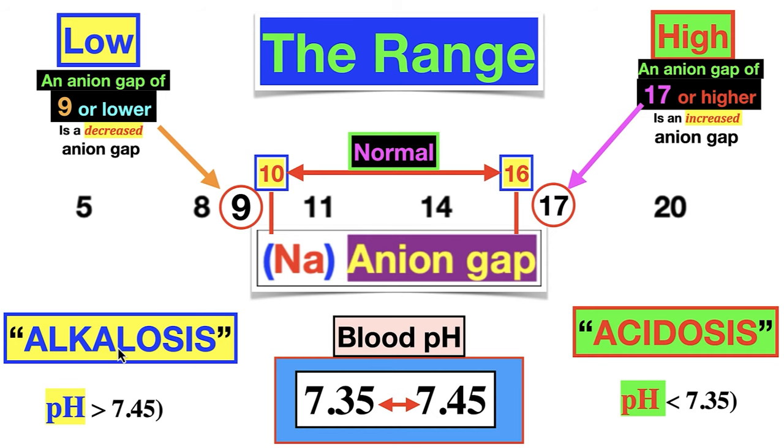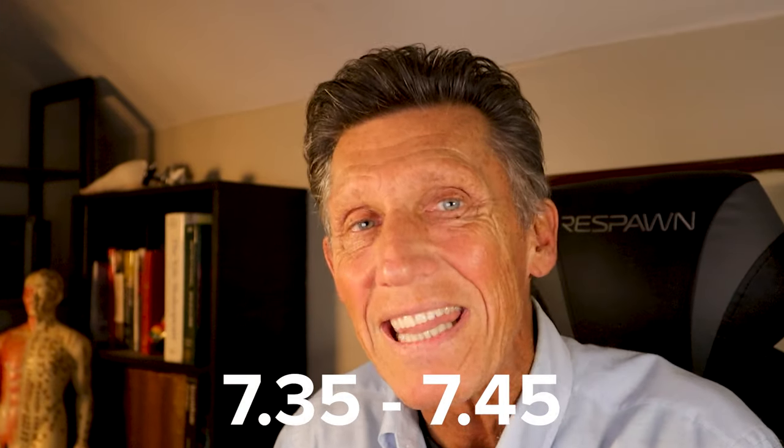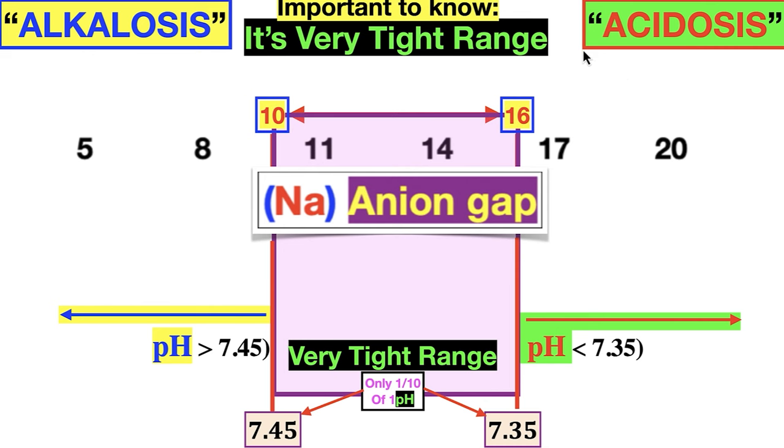What does high or low mean? Low means alkalosis — your pH is higher than 7.45. Acidosis means it's lower than 7.35. The blood pH is always within a very tight range: 7.35 to 7.45, that's one-tenth of one pH unit. It's always slightly acidic. If it shifts out of that range, we have a problem, but there are so many mechanisms to lock it down that most people never have a problem. Know that it's a tight, tight range — one-tenth of one pH unit.